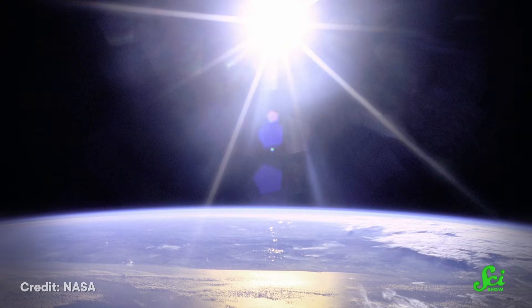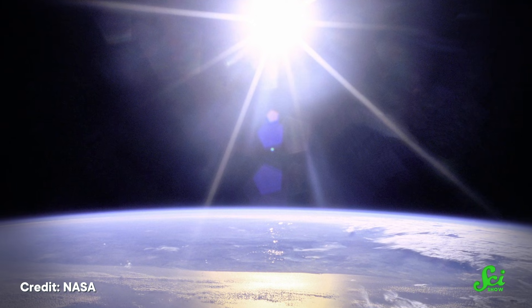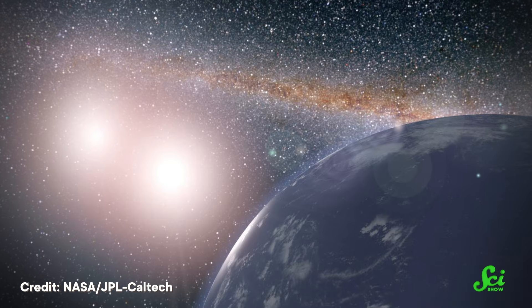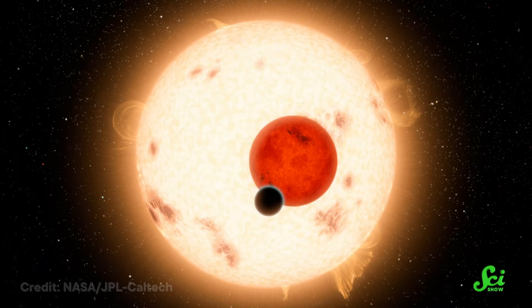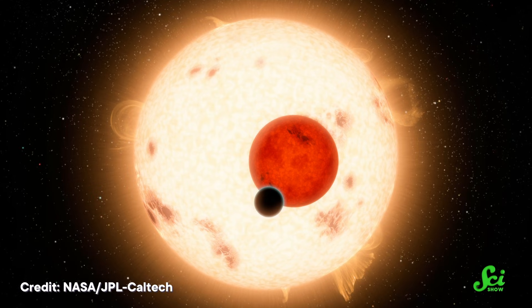It might not seem like it, but our solar system is weird. Unlike our solo sun, most stars out there have at least one partner. Imagine what the sky would look like if we threw another sun into the mix — what the orbits of all the planets would have to be to make it all work out. Some planetary systems actually have three suns, or four. And to make it happen, the orbits can get a little brain-bendy. So in this SciShow List Show, we're exploring some of those wacky multi-star systems, how planets can exist inside of them, and how we even know about them in the first place.